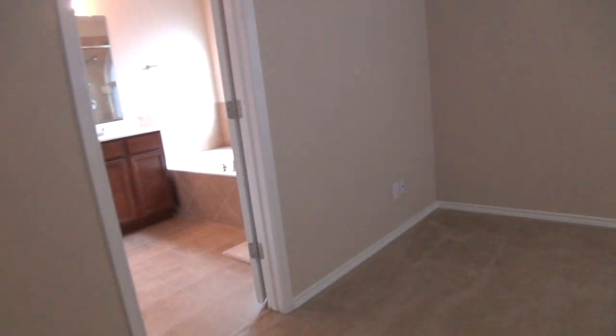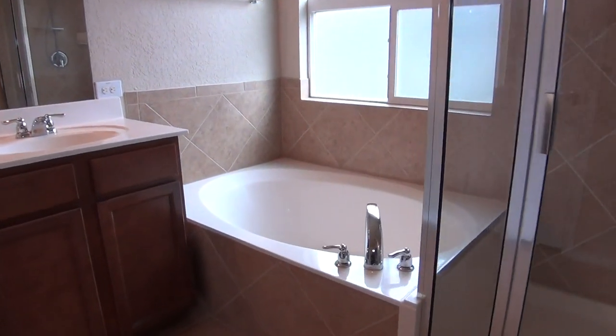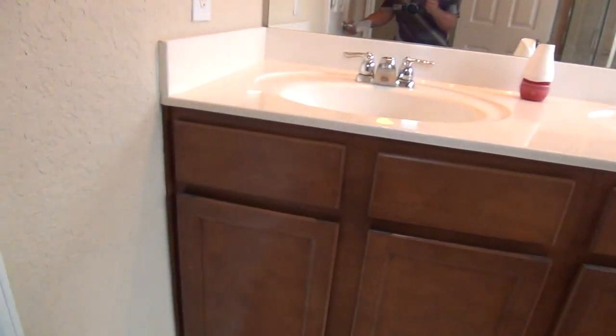Here is the master bath. There's a separate oversized tub and a stand-up shower, as well as a dual vanity. There's also a commode area with an overhead cabinet to store your toiletries.